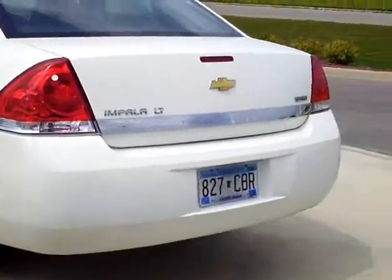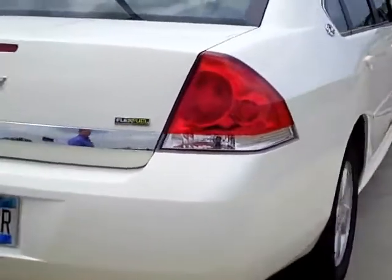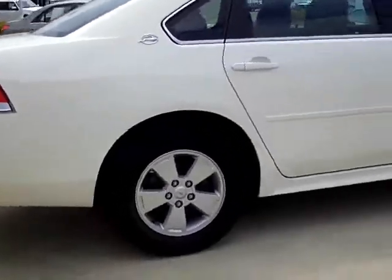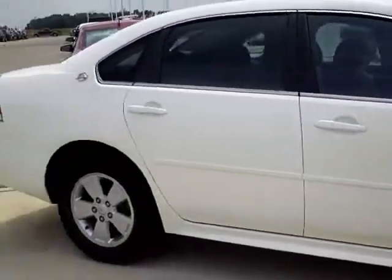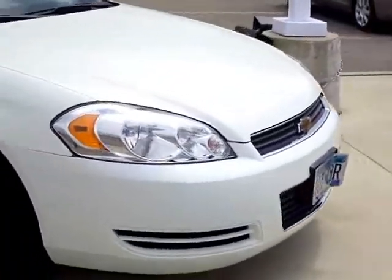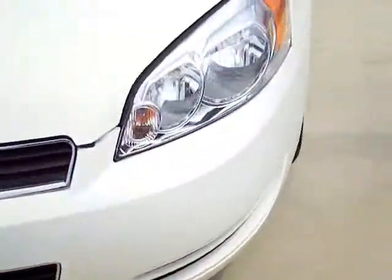Very nice. The LT is kind of like the mid-range model. Comes with flex fuel, E85. This is probably the most popular car in the most popular color right now. I'll show you the inside here.